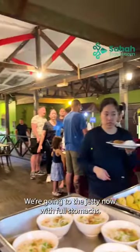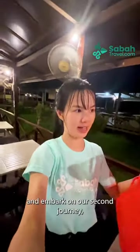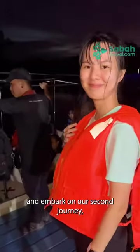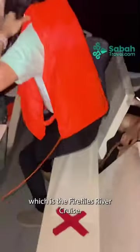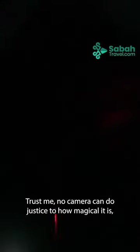We are heading to the jetty now with full stomachs, because we will be getting on board again and embarking on our second journey — the Firefly River Cruise. Have you ever seen fireflies lit up on a tree? It is like a real-life Christmas tree, but even better because it is all natural. Trust me, no camera can do justice to how magical it is — it's something you just have to see for yourself in person.